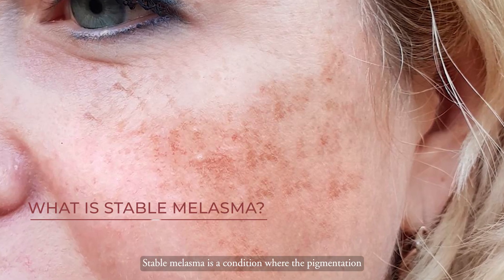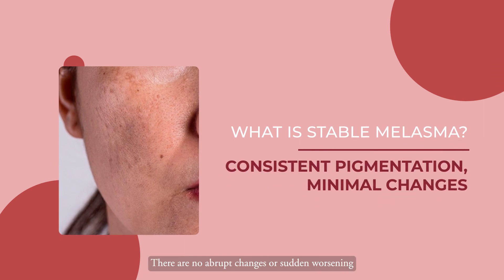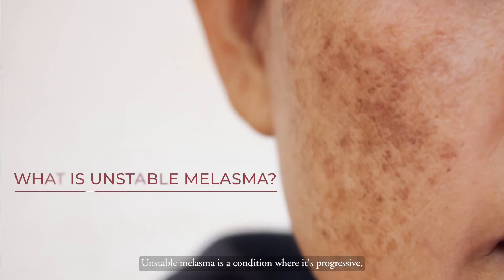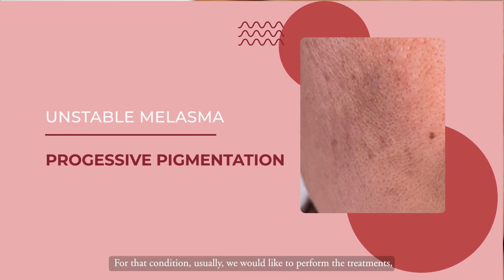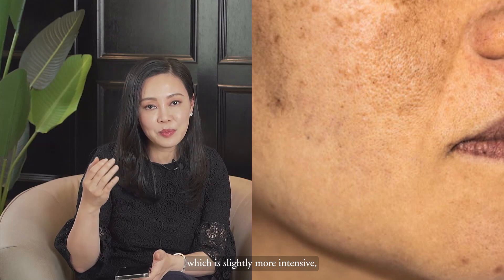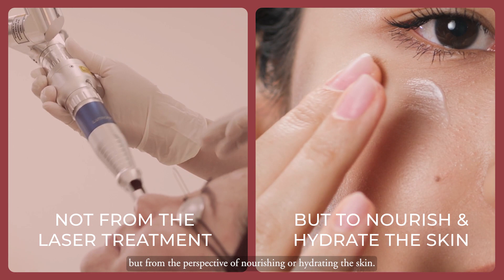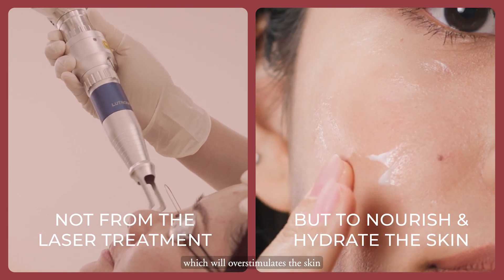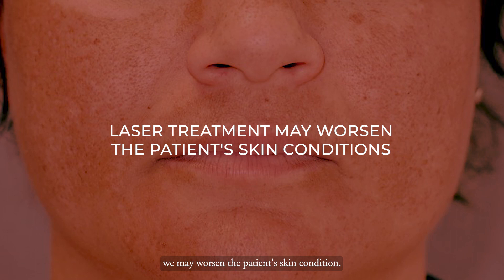Stable melasma is a condition where the pigmentation has already stabilised for some time — there are no abrupt changes or sudden worsening; it's consistently there. For unstable melasma, it's a progressive condition, getting darker and darker. In that case, we perform treatment that is slightly more intensive — not from the perspective of laser, but from the perspective of nourishing and hydrating the skin, because overstimulating the skin with laser when it's not ready for recovery might worsen the patient's condition.